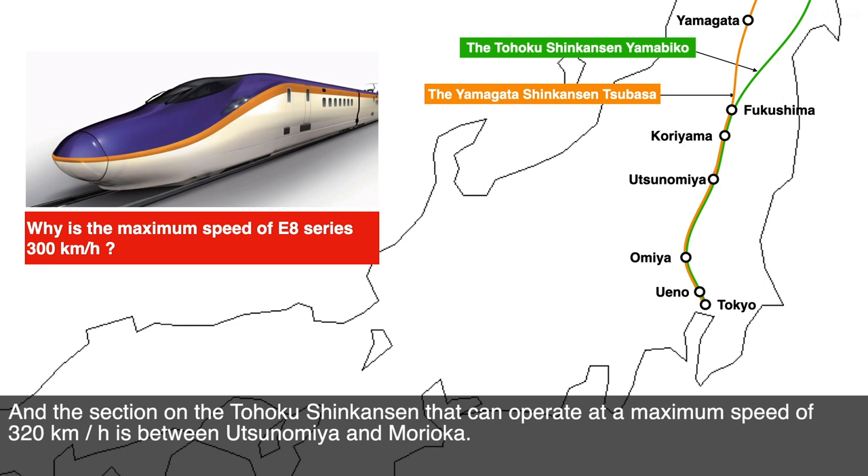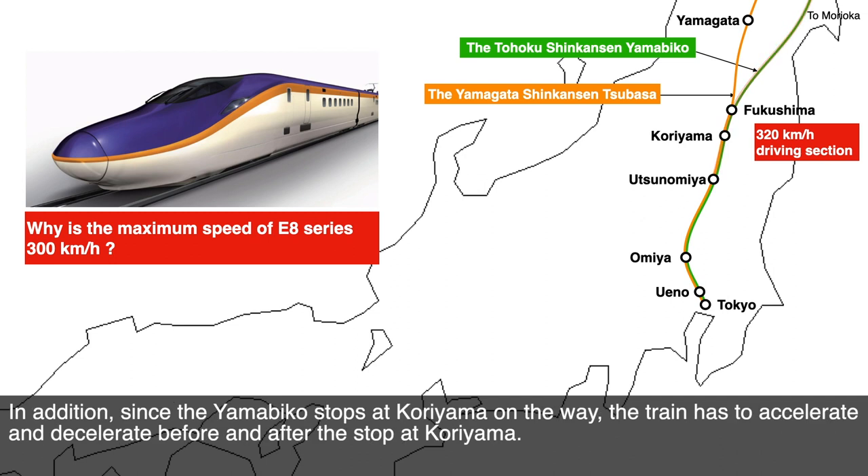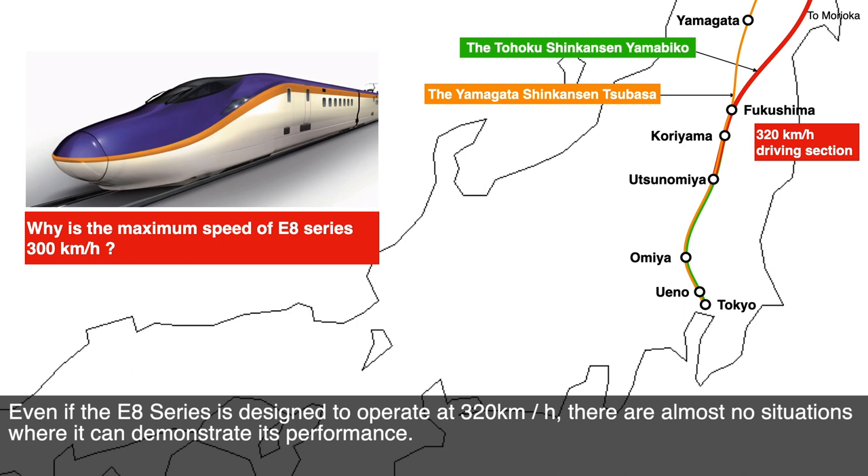The section on the Tōhoku Shinkansen that can operate at a maximum speed of 300 km per hour is between Utsunomiya and Morioka. In the driving schedule where Yamabiko connects to Tsubasa, the section that can run at 320 km per hour is limited to the short section between Utsunomiya and Fukushima. Since Yamabiko also stops at Koriyama on the way, the train has to accelerate and decelerate before and after that stop. Even if the E8 series is designed to operate at 300 km per hour, there are almost no situations where it can demonstrate its full performance.